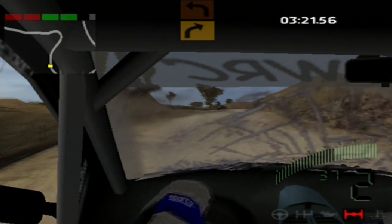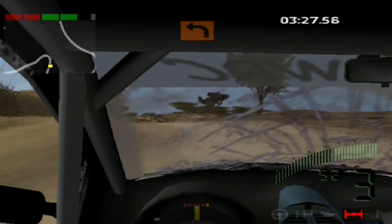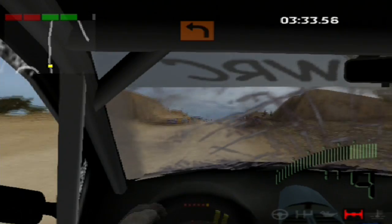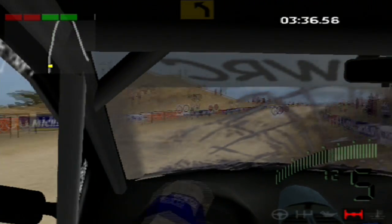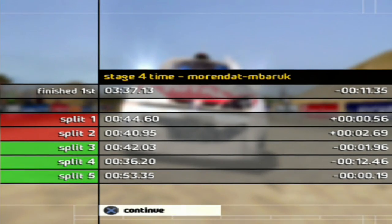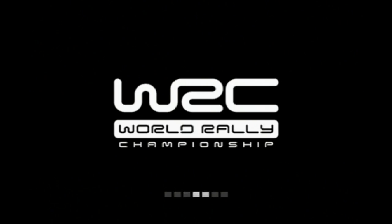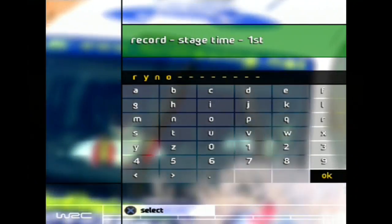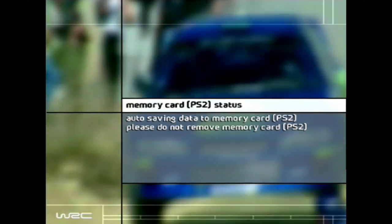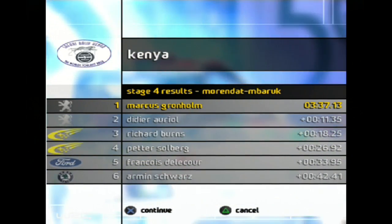I think I just hit either a track marshal or a spectator. All I know is that visibility is now a lot worse because I cracked my windscreen. That was a horrible way to end the stage, but I still somehow won the stage. I cracked my left headlight as well — so there is visual damage in this game, just not much of it. That was very poor driving into Stage 4, but we'll end up winning the stage by eleven seconds thanks to that one sector.